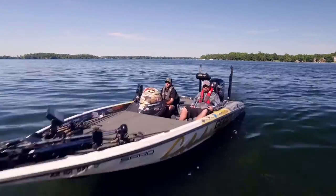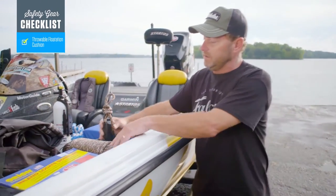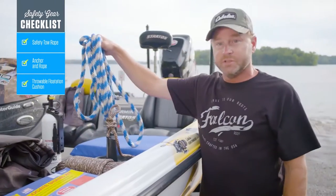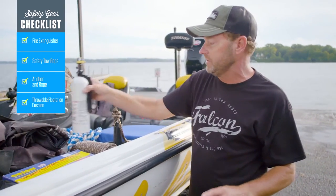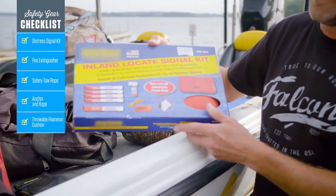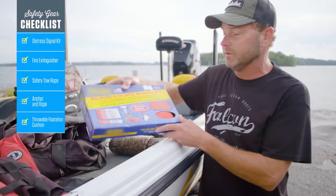The first thing you need to make sure you have is a throwable cushion. The second thing is an anchor with a couple hundred feet of line. A safety tow rope is important just in case you get into one of those situations. You also want to make sure you have a fire extinguisher — it's something you've got to have on board any vessel. Another really important thing when you run into distress situations is flares and a noise-making device so you can alert people if you are having trouble.